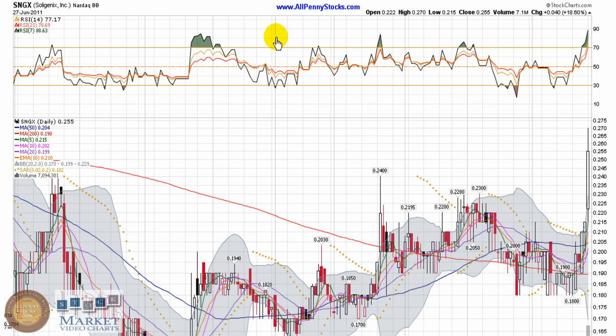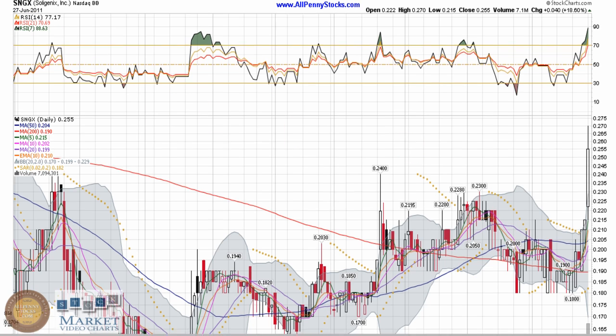This video chart presentation of Soligenix Inc., brought to you by AllPennyStocks.com. Soligenix is a bulletin board listed company trading under ticker SNGX. This hit the watch list this week as a technical stock to watch.